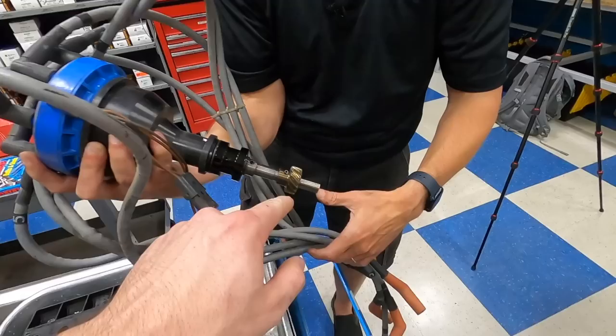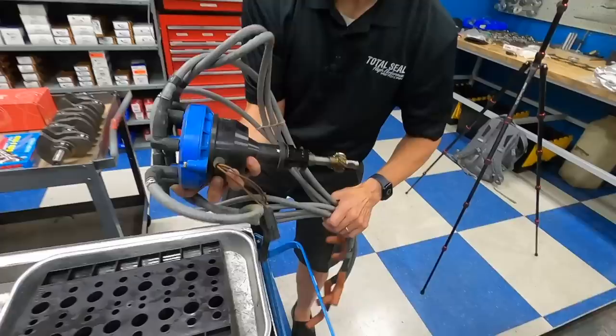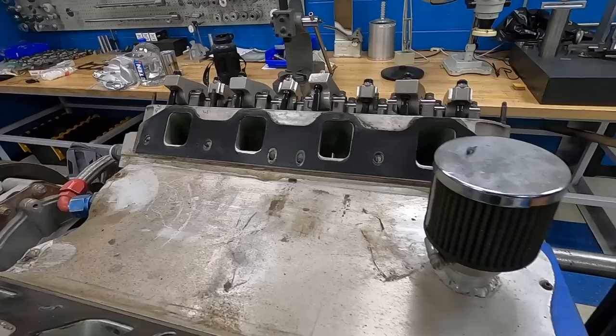How much longer do you think that could have run before failing? That wear almost looks like it was just happening now — fresh pieces stuck to it. Yeah, that looks pretty bad. We'll definitely have to replace that. There goes the manifold — that came off easy, wasn't stuck to anything.